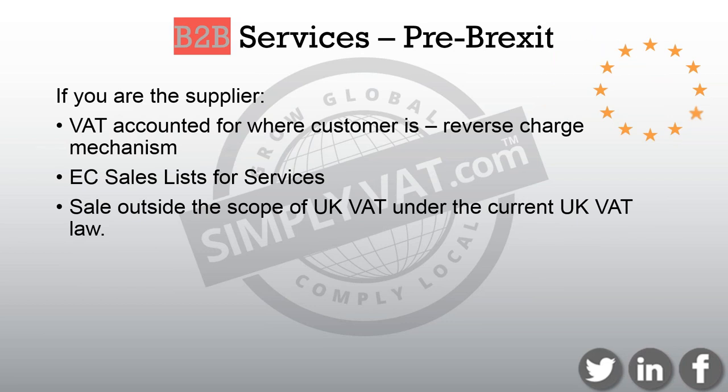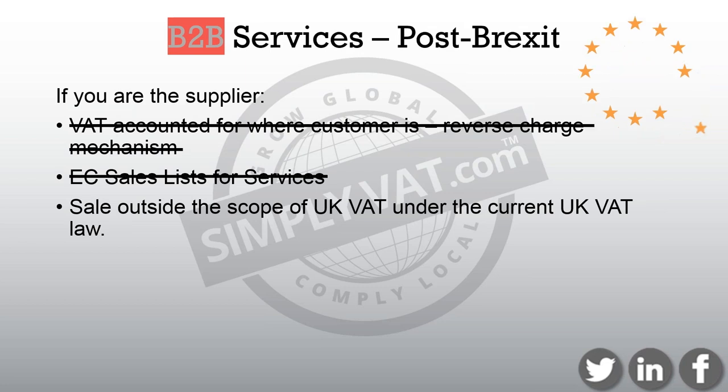Now back to looking at B2B selling of services. At the moment, if you're the supplier, VAT comes under the reverse charge mechanism, the EC sales list has to be completed, and sales to non-EU buyers are outside the scope of UK VAT. After Brexit, as with now, if you as a UK business are supplying services to, for example, a USA customer, the VAT is outside the scope of UK VAT and it just gets reported as a sale on the UK VAT return. You won't be applying the reverse charge and you don't have to worry about EC sales lists.